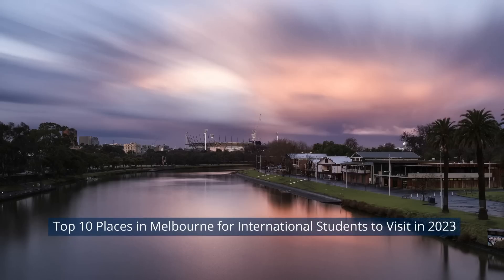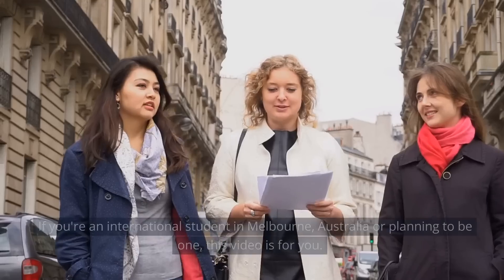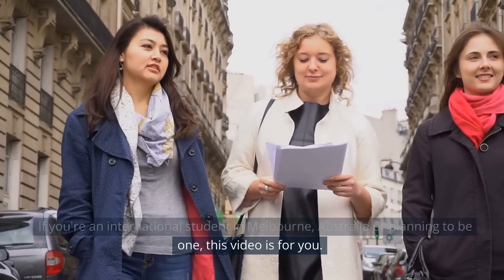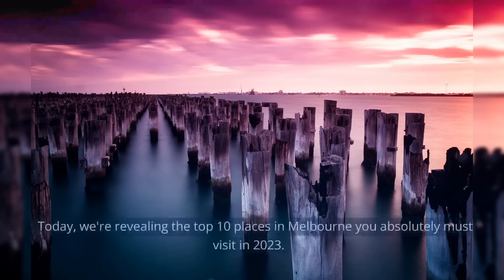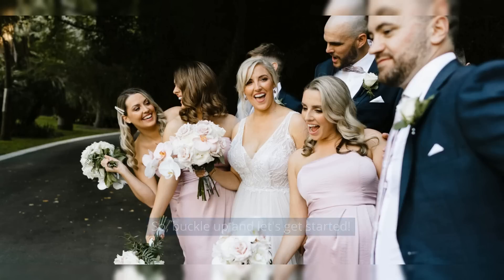Top 10 Places in Melbourne for International Students to Visit in 2023. Hey there! Welcome back to our channel. If you're an international student in Melbourne, Australia, or planning to be one, this video is for you. Today, we're revealing the top 10 places in Melbourne you absolutely must visit in 2023. So buckle up and let's get started.